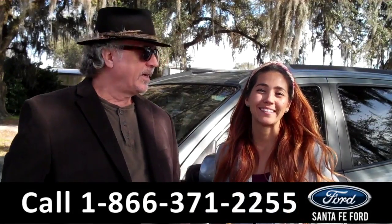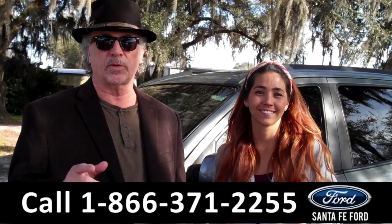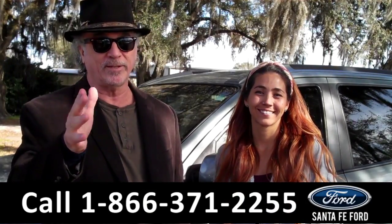Hey, this is Randy and I'm Corinne. SantafeFord.com near Gainesville, Florida, I-75 and exit number 399. Santafe Ford — we've got a Hyundai Santa Fe. It's a match. Stay tuned.